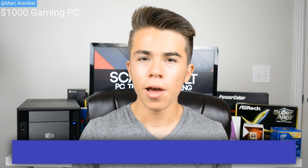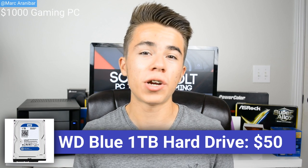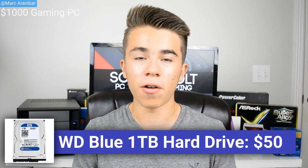For the hard drive working in conjunction with this SSD, we're going with a Western Digital Blue 1TB hard drive. This is going to store all of your games, your images, and your videos due to its 1TB capacity. And due to its really good reliability, there's going to be no chance at all of losing all of your data on this hard drive.